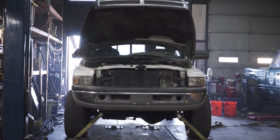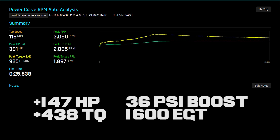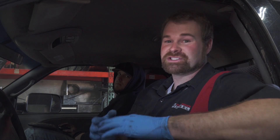Alrighty guys, we made 36 pounds of boost; we were way high in EGTs — up near 1,600. We made 381 horsepower at 2,885 RPM, and we made 920 stump-gripping foot-pounds of torque at 1,800 RPM. And just so you guys know, that's just an Adrenaline tuner with stock box tunes.